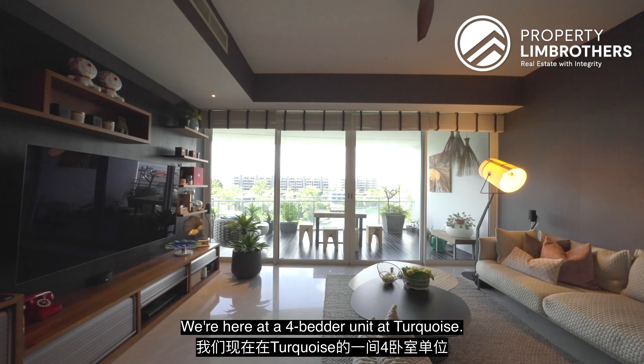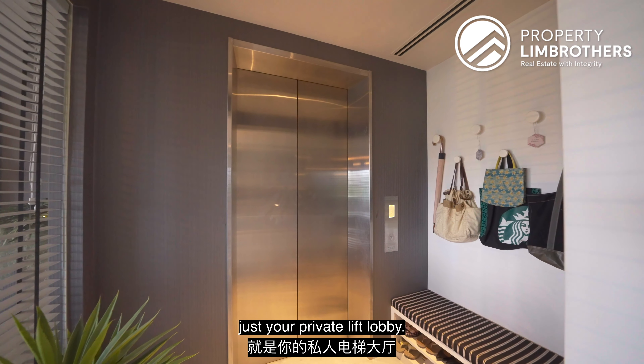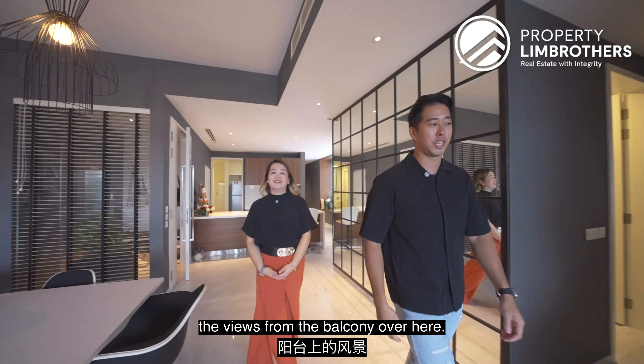Welcome into the unit. We're here at a 4-bedder at Turquoise. Where we have entered through is your private lift lobby. Before we show you the rest of the house, let us take you through the views from the balcony.